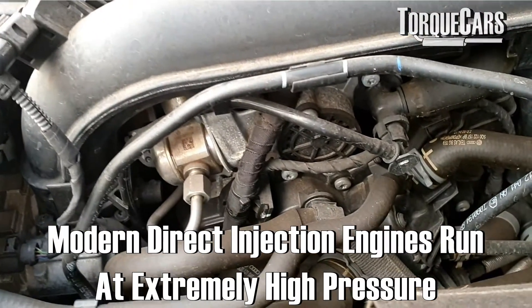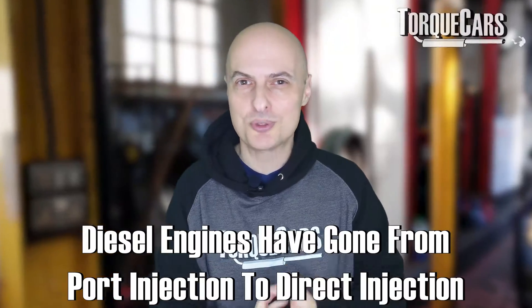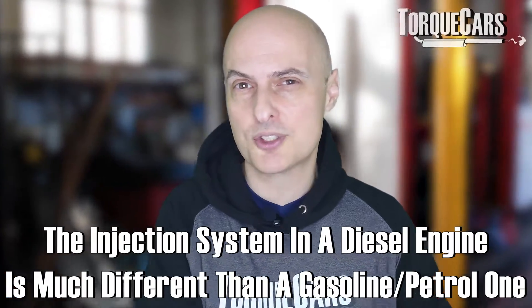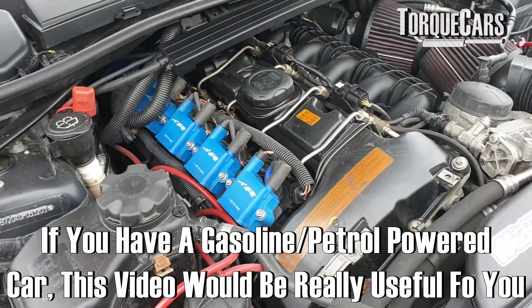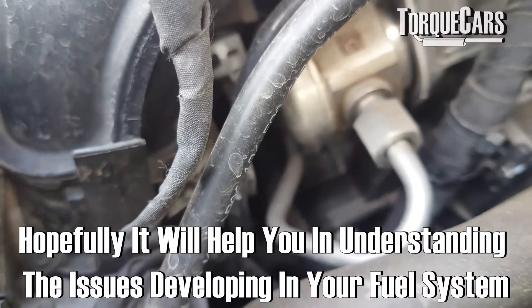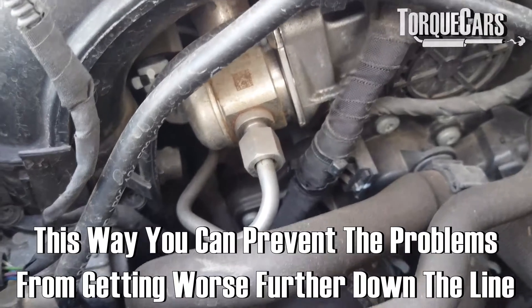In a modern direct injection engine, gasoline engines are now running at insanely high pressures — something borrowed from diesel engines as we've moved from port injection to direct injection. This will also apply to some extent to diesel engines, though the injection system differs. There are still takeaway symptoms that can indicate a fueling problem, so whether you've got a diesel, gasoline, or petrol powered car, this video should help you understand and catch developing fuel system issues before they get worse.